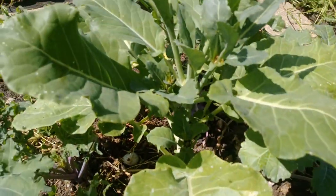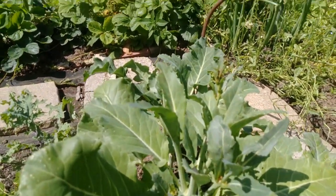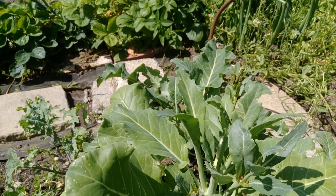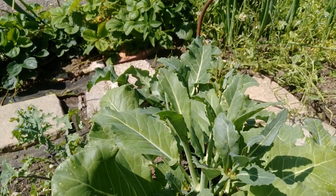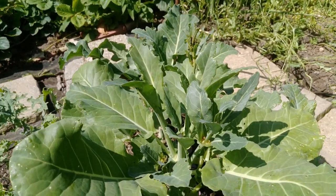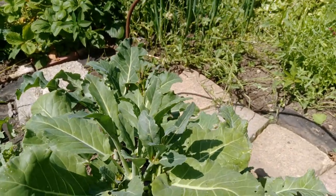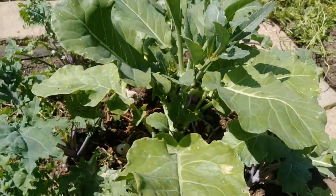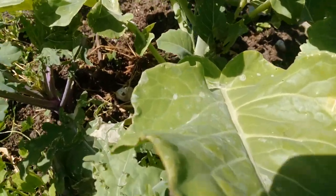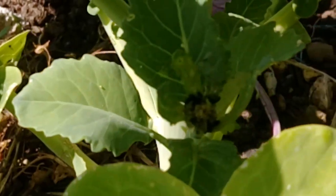I've got a bit of a black fly infestation going on. But interestingly enough, the black flies seem to be keeping the butterfly eggs at bay. So where I've got black fly, I don't seem to have butterfly eggs. I don't know if anybody is aware that black fly deter or eat caterpillar eggs. You can see that little infestation there in that little cluster.